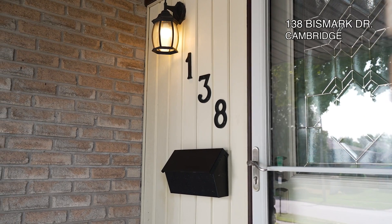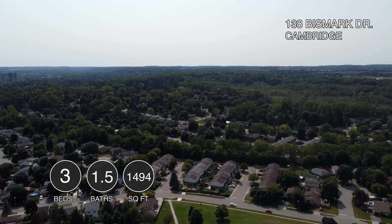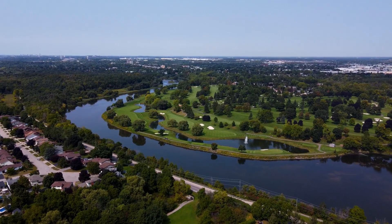Welcome to 138 Bismarck Drive, a stunningly renovated gem in the highly sought after West Galt neighbourhood. This home is close to parks, top-rated schools, and all of the conveniences of downtown Cambridge.